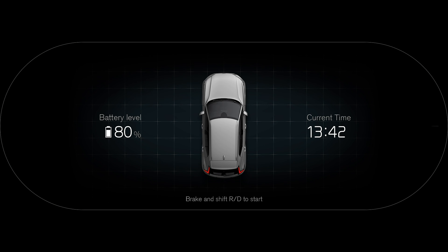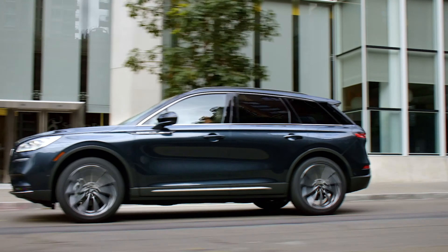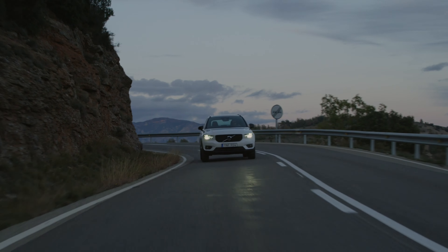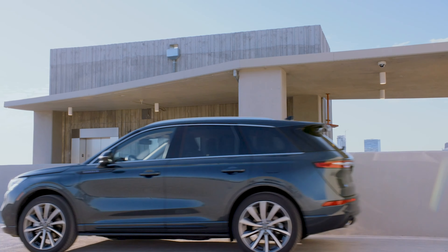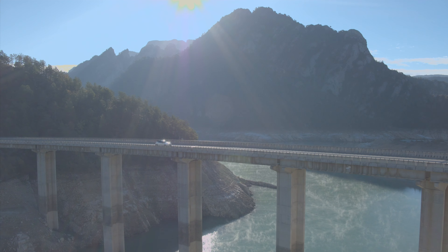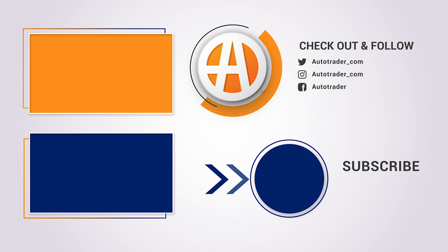Both the Corsair and XC40 offer CarPlay and Android Auto as standard kit. The XC40 has an optional and excellent Harman Kardon sound system, while the Corsair can be fitted with optional 24-way adjustable front seats with a massage function. More interestingly, both vehicles will soon add some manner of electrification to the family. The Lincoln Corsair will get a plug-in hybrid version for 2021, whereas Volvo will offer a fully electric XC40 soon.